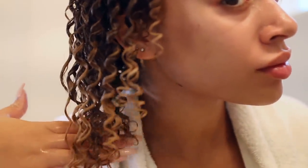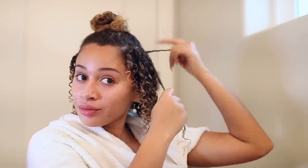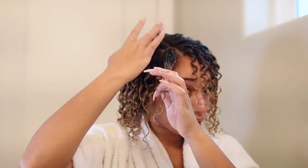You can honestly do this technique in just certain sections that need a little bit more extra help, but I wanted to show you guys what it looks like all over. The only thing about this technique is that it can make your hair look thinner because it's clumping all the curls together, and it can also make it a little flat — so you definitely need to add a little something to help bring the volume back.